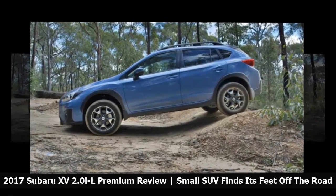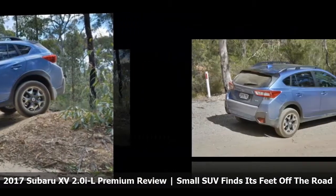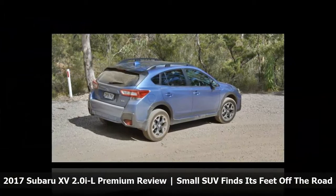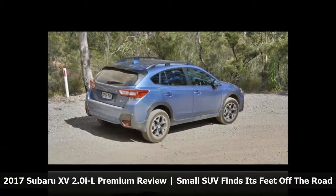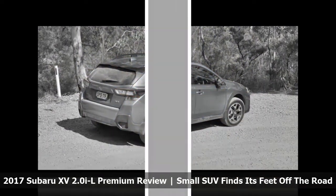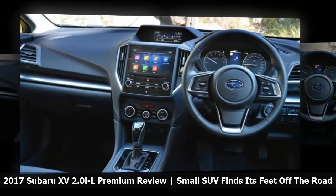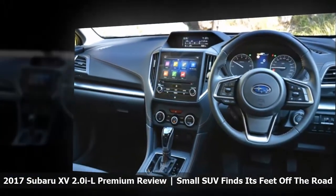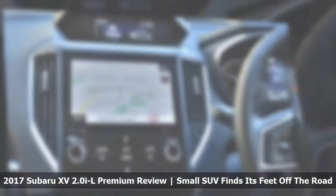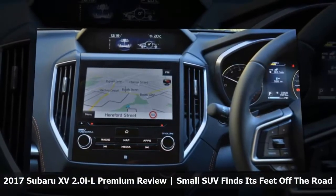Its closest rival is the similarly-raised Volkswagen Golf Alltrack 132 TSI, which is based on the wagon version of that small car, not the hatch as the XV is to the Impreza. It costs $35,990 drive-away, and while it lacks the Subaru's sunroof and adaptive cruise control, it gains automatic headlights, wipers and rear-view mirror dimming. The Volkswagen also gets a larger boot and stronger engine, but without quite the ground clearance.